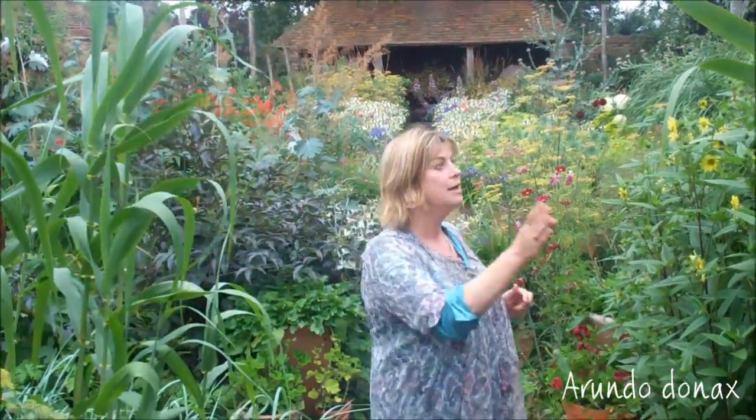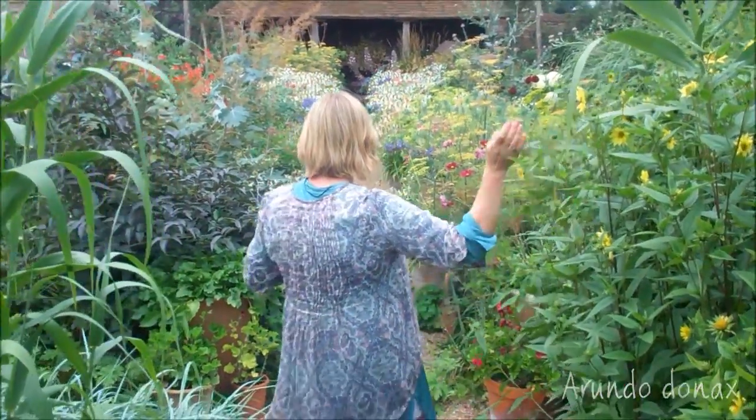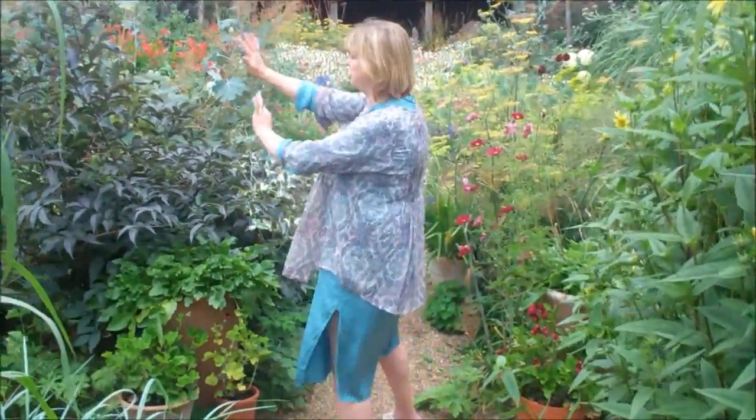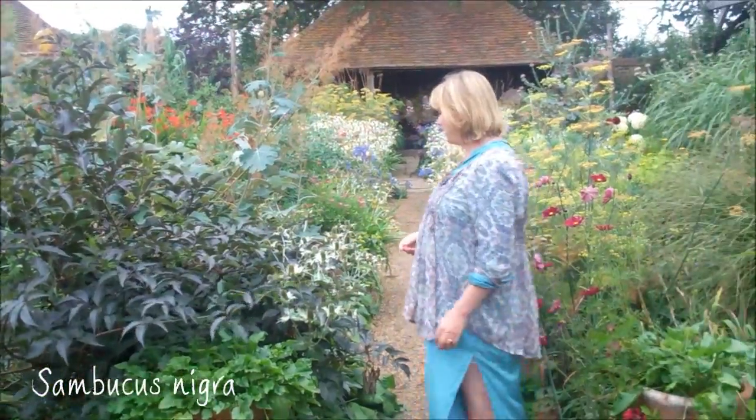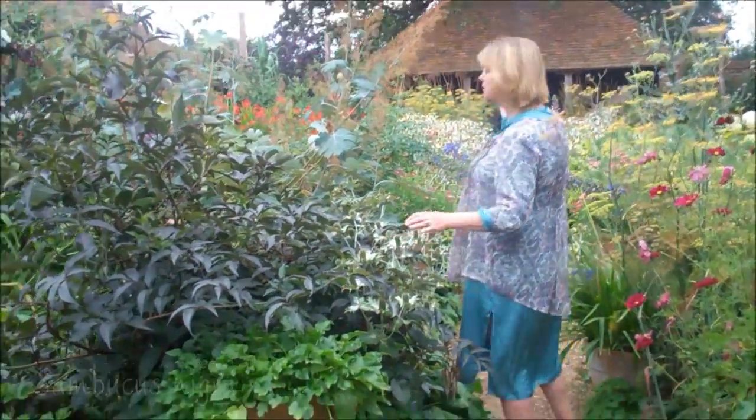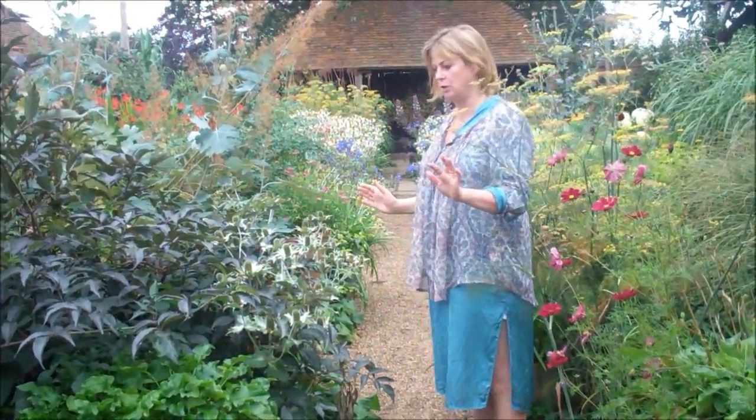But with this sort of jungly-ness. So there's plants like Arundo donax, the sunflower, and then right by the path, rather than at the back of the border, there's this lovely black-leaf Sambucus nigra, and then lots of self-sowing in here to make it feel very natural and relaxed.